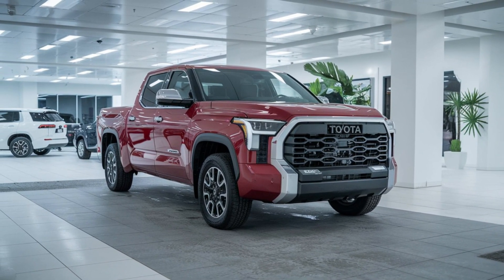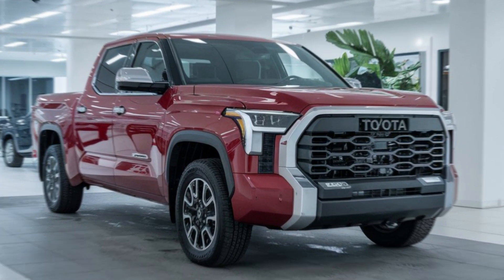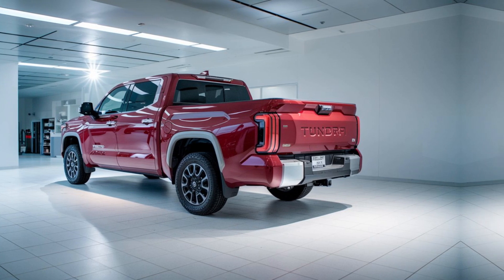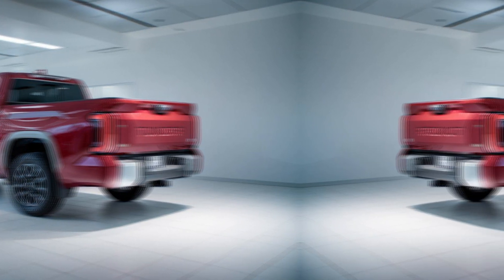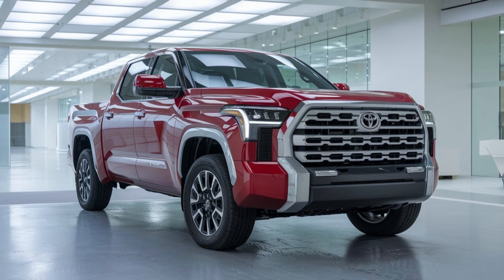The 2025 Toyota Tundra is set to hit dealerships in late 2024, with prices starting around $55,000 for base models, and higher-end TRD Pro models starting at approximately $70,000, depending on customization and trim options.